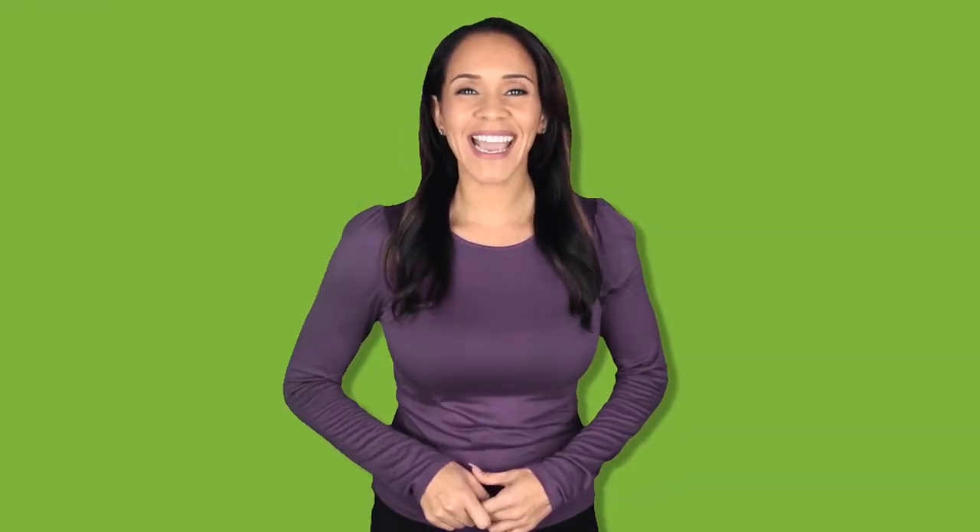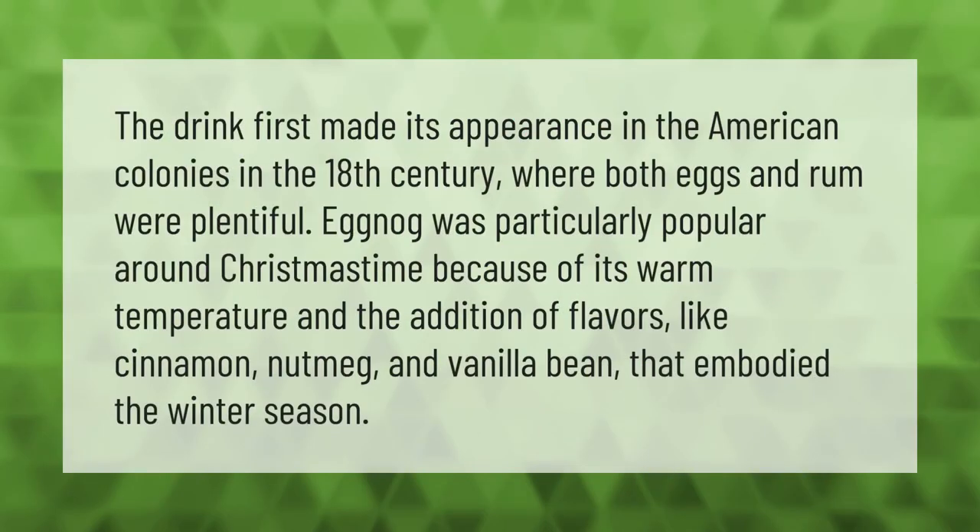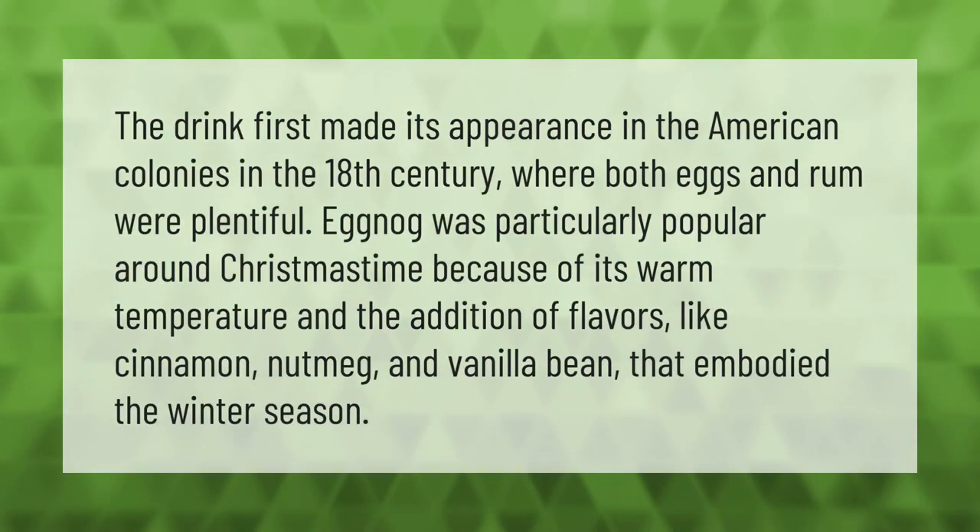The drink first made its appearance in the American colonies in the 18th century, where both eggs and rum were plentiful. Eggnog was particularly popular around Christmas time because of its warm temperature and the addition of flavors like cinnamon, nutmeg, and vanilla bean that embodied the winter season.